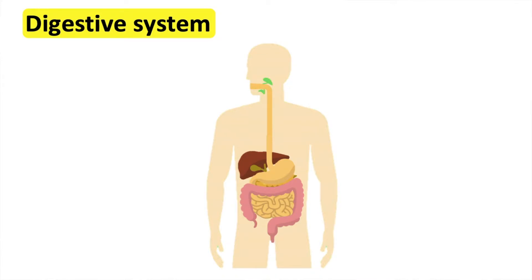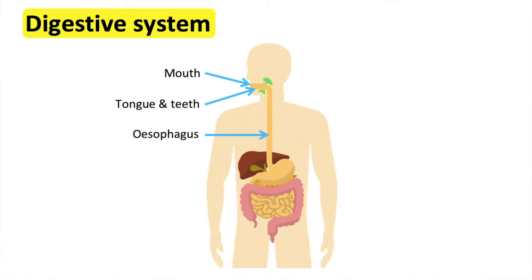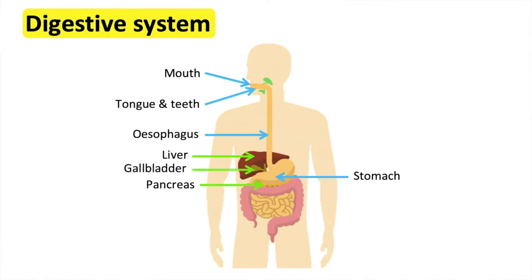There are many body parts and organs that have different roles in the process of digestion. The parts of the body involved are mouth, tongue, teeth, oesophagus, stomach, pancreas, liver, gallbladder, small intestine and large intestine.